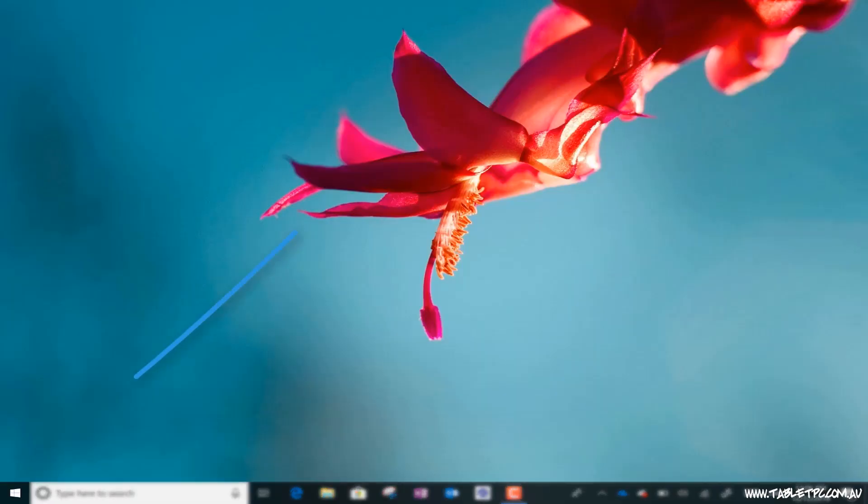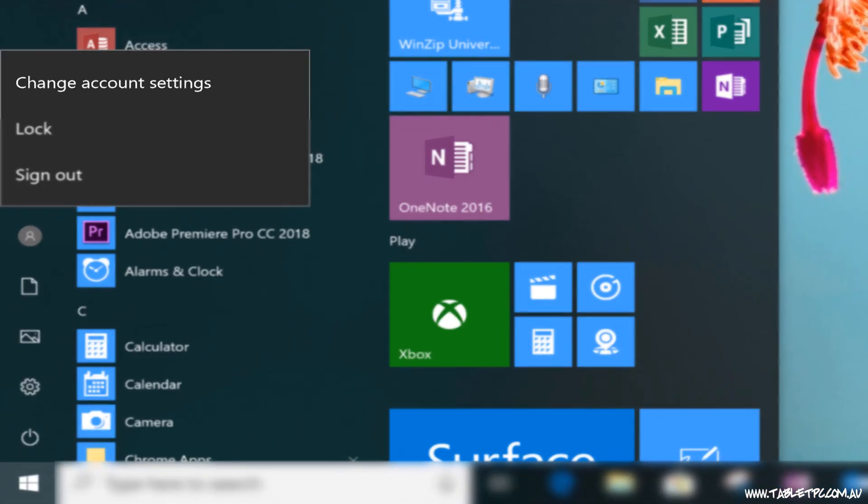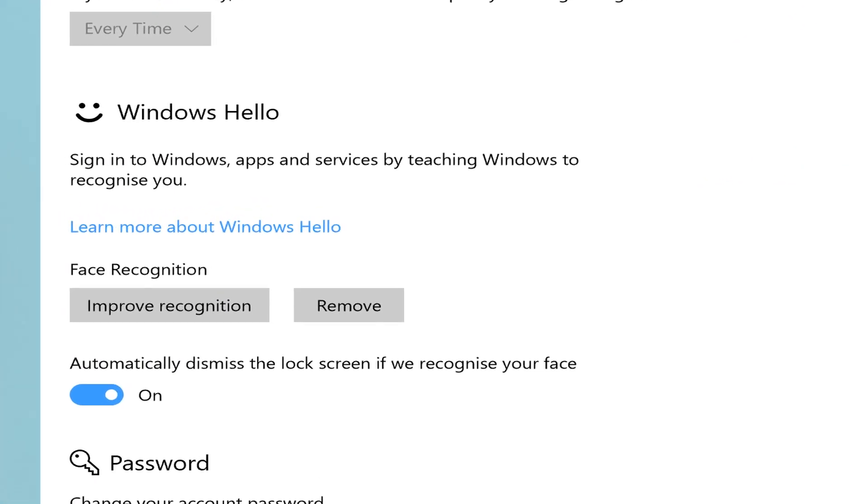To do that, open up your accounts page. An easy way to find that is to click on the start button, click on your profile icon, and go to account settings. Under account settings, you'll find an option for signing options, and in there you'll find a link to improve face recognition.